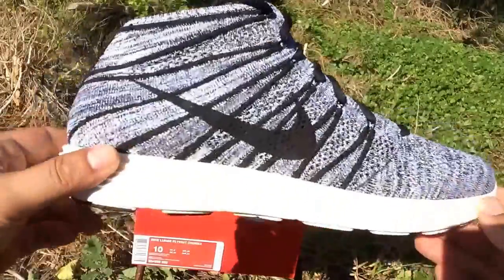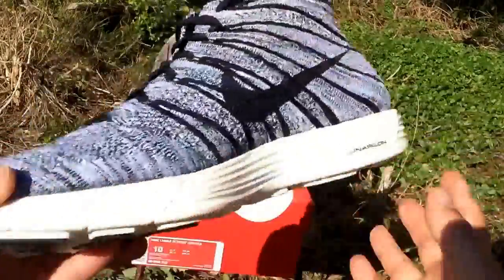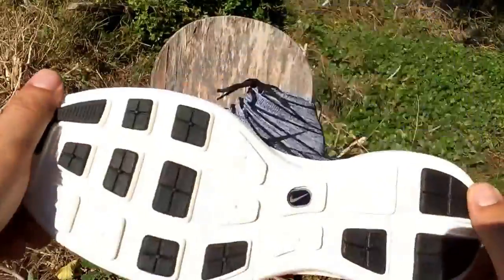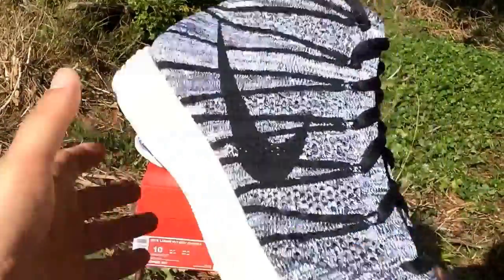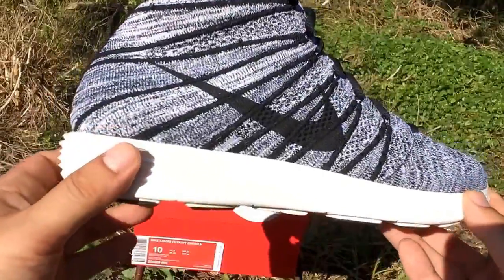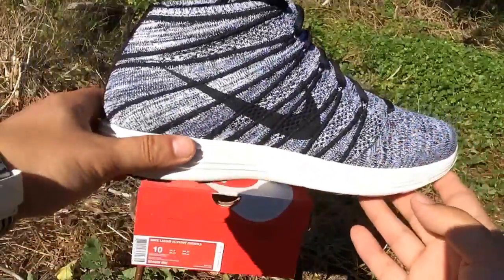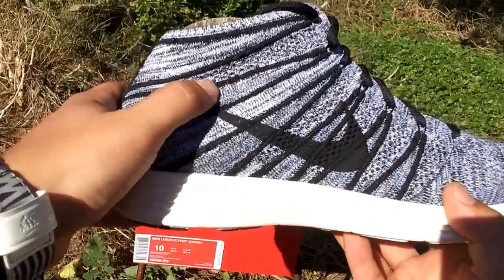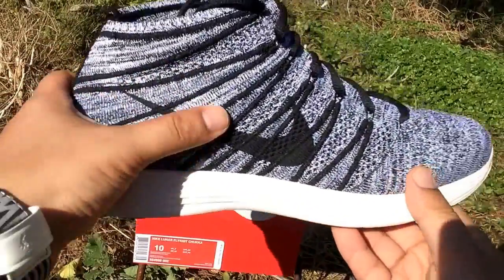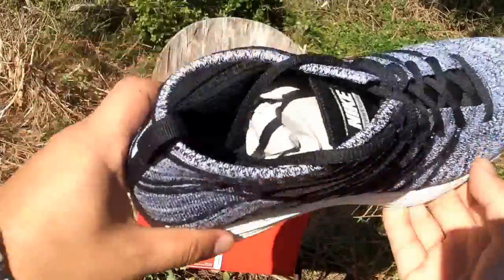Let me get my King Kicks 805 on real quick. As you can see, it's mostly that mesh upper — super comfortable. It's got the Lunarlon midsole, of course super light, probably one of the most comfortable shoes I've ever worn. This one's got the black and white material on the upper, and you can kind of see the exposed Flywire lines on the side, with a black Swoosh.